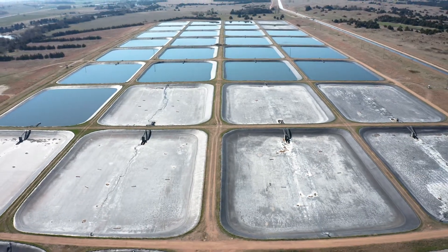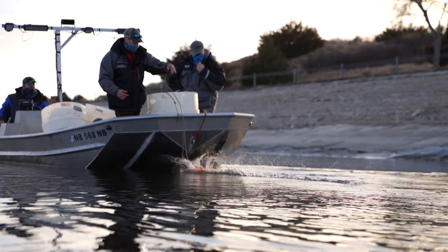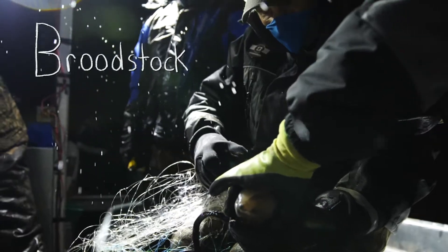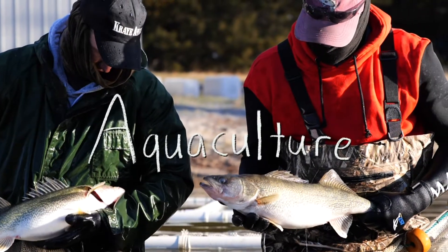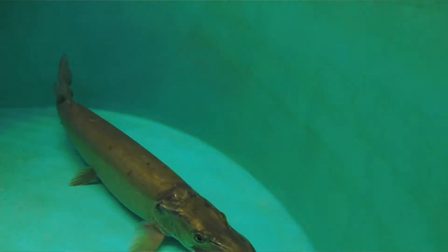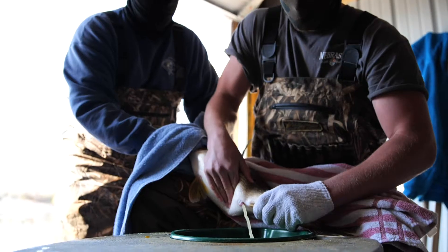It's important to note that all hatchery staff work together throughout the entire state. They come together on projects like broodstock collection. Broodstock, or brood fish, are a group of mature fish used in aquaculture for breeding purposes. These fish can be temporarily held at fish hatchery facilities and used to boost populations of desirable fish.